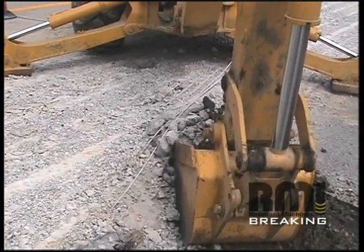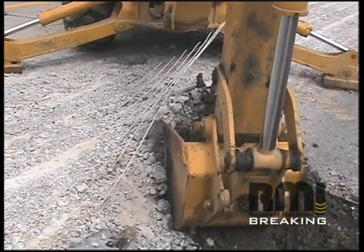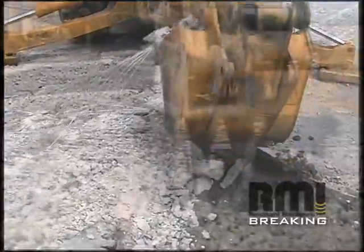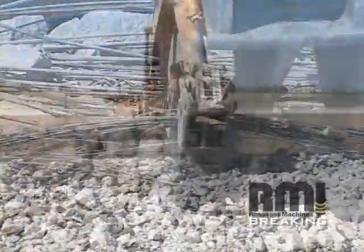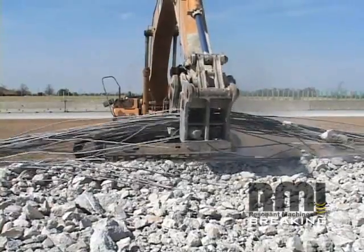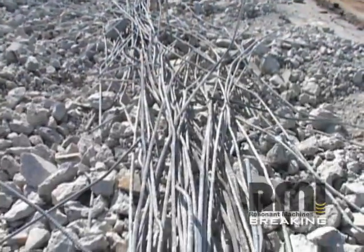As you can see, the wire mesh is completely debonded and ready for recycling. The resonant process allowed this contractor to cleanly remove the rebar from the rubble.